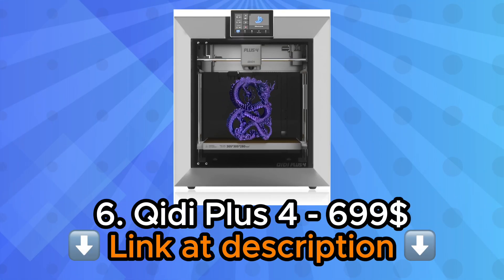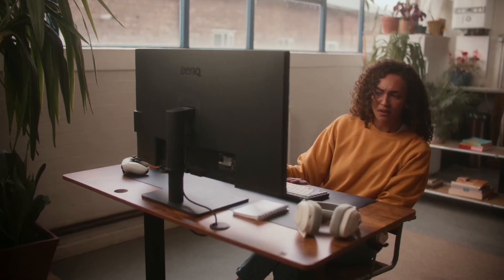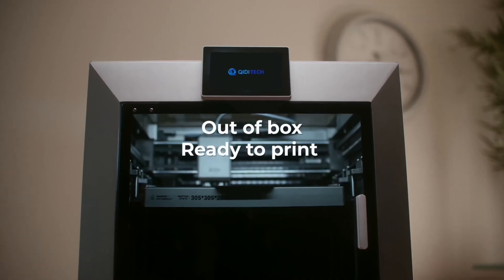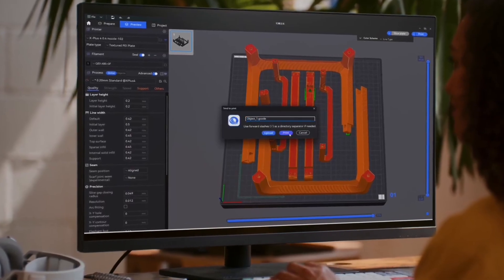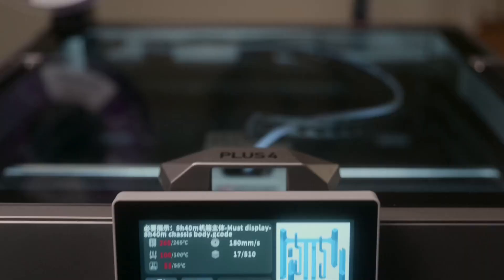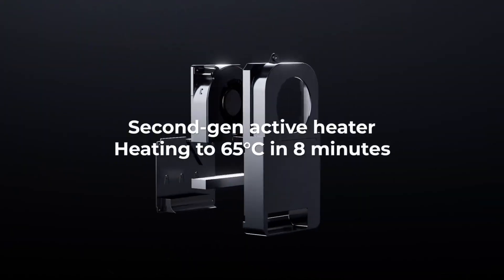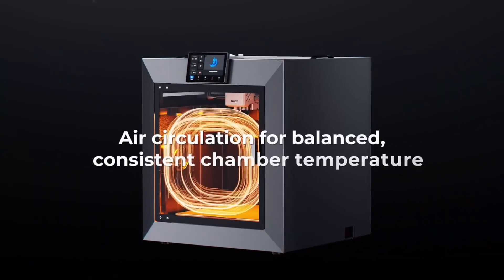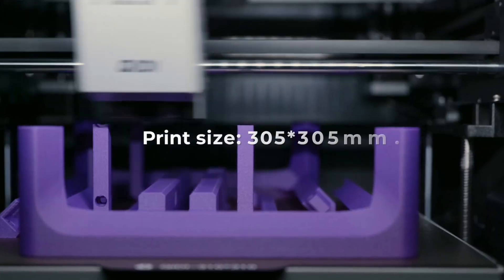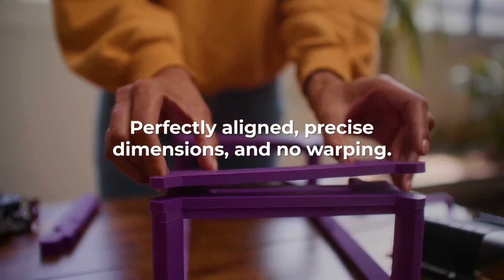Number 6: Qidi Plus 4 3D Printer. The Qidi Plus 4 3D Printer represents the evolution of years spent listening to user feedback and refining what actually matters in daily printing operations. This machine demonstrates maturity in design philosophy, avoiding gimmicks while delivering substantive improvements that enhance both capability and user experience. The industrial-grade construction suggests longevity that will see you through countless projects and skill progressions, making it an investment rather than a disposable purchase.